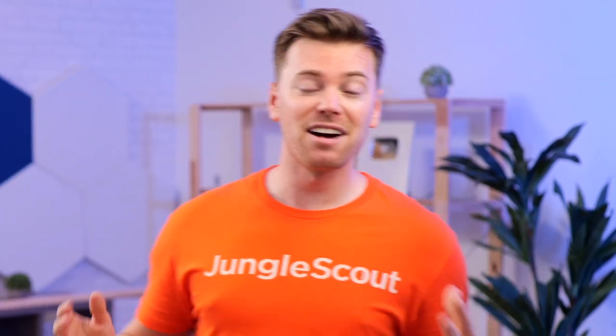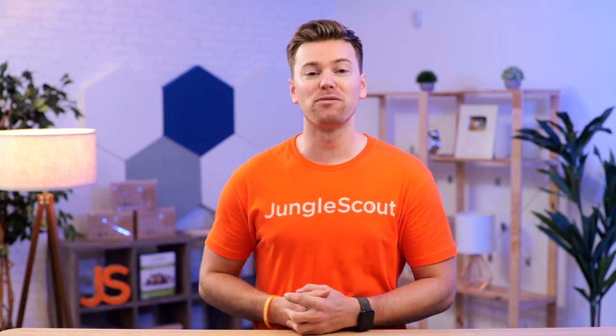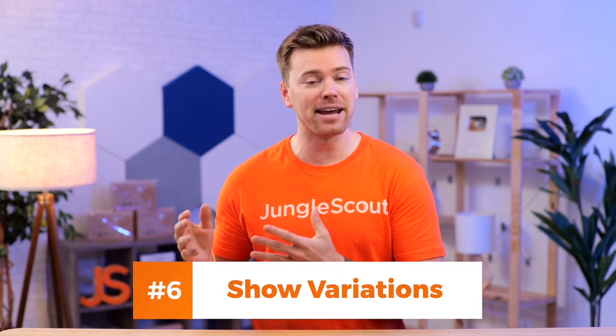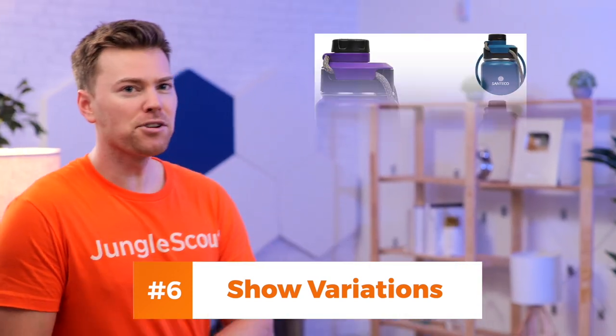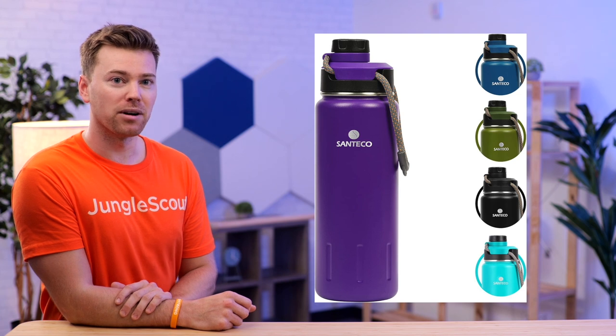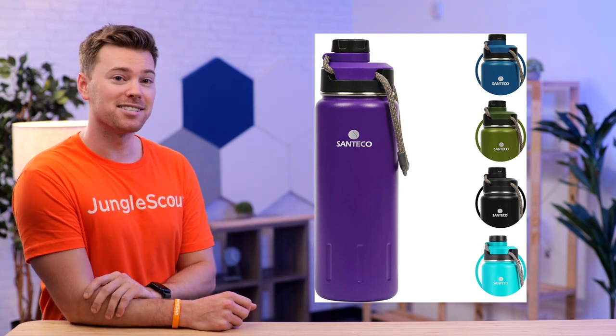Including everything of importance is a really great way to improve your product's click-through rate. And if your product has multiple variations, another good tip is to show those other variations in the main image. In this case, if a shopper is searching for a broad term like water bottle but is really just looking for a green one, then this image will still grab their attention, even though the purple one is displayed.